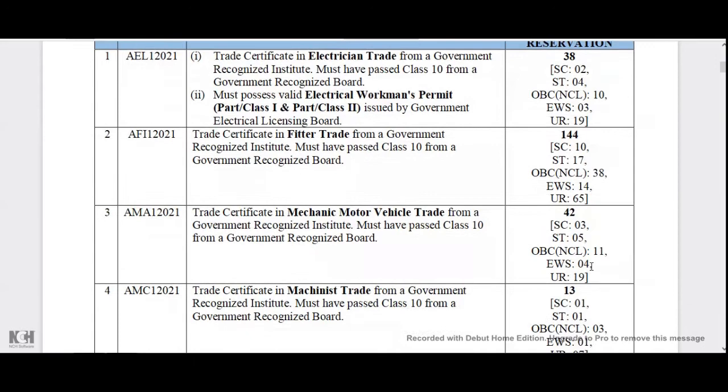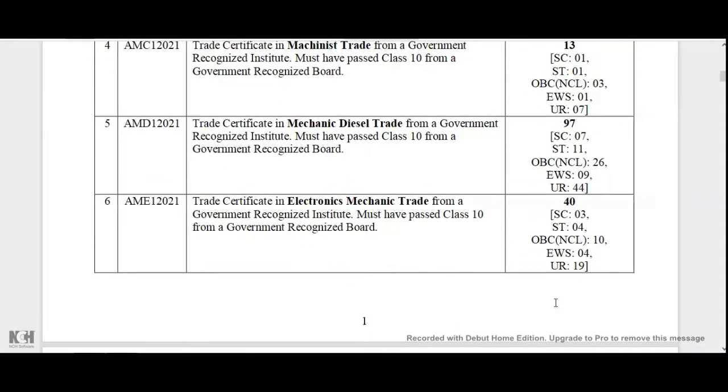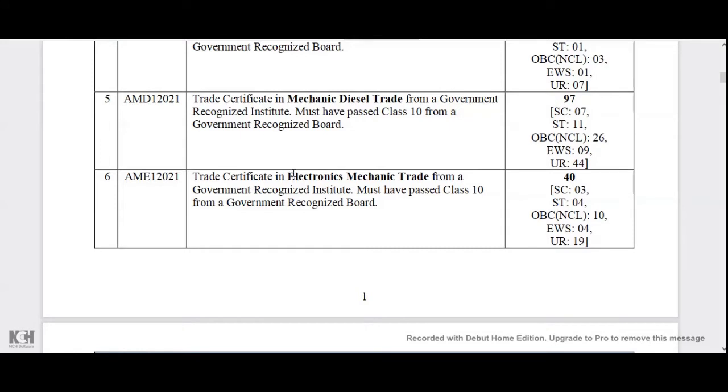There are some reservations in the KIA community. You can also see the details of the post, including the mechanical motor vehicle trade. As you can see, the posts are located in the library. Through the trade certificate, you can apply with an electronic and mechanical certificate.